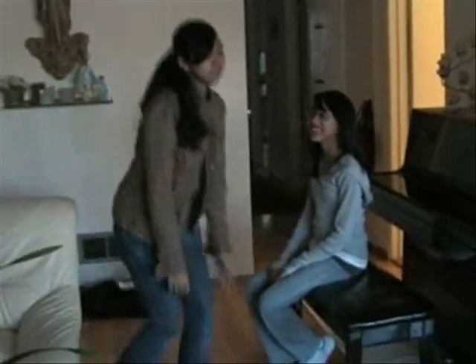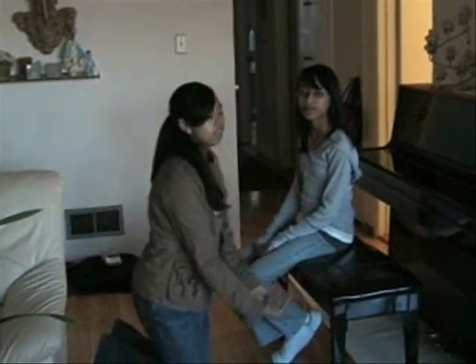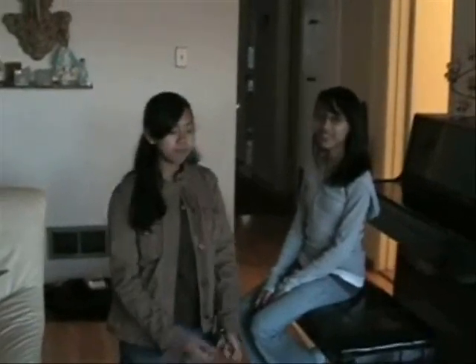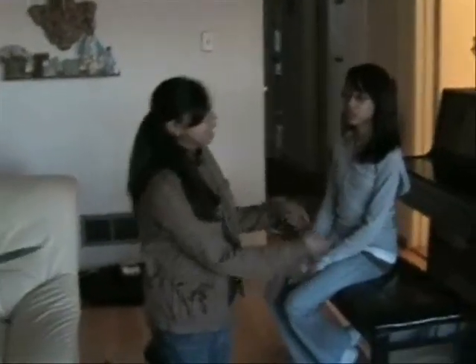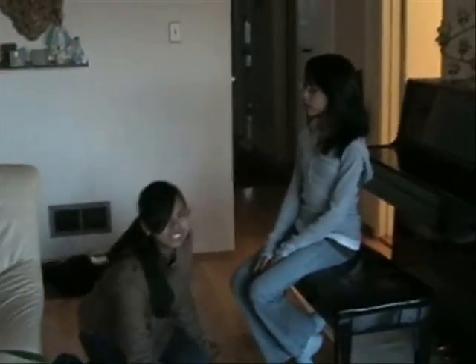The bench also exerts the same force yet in the opposite direction upward on her. That's the reaction force. Because of this paired force, Danielle does not fall right through the seat onto the ground.